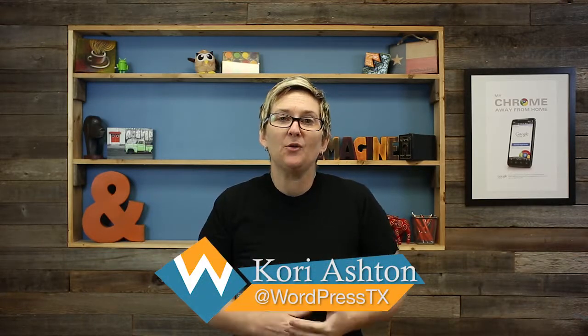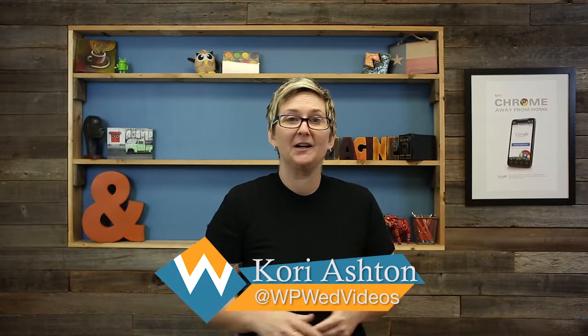If you have any questions, be sure to tweet us over at WordPress Wednesdays. You can go onto our website and check out the link below — I'll put our Twitter handle in the description box. I look forward to hearing from you with any of your questions, and we'll see you next time on WordPress Wednesday. Bye, y'all.